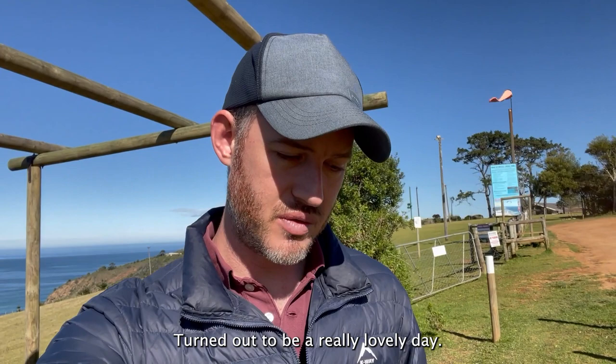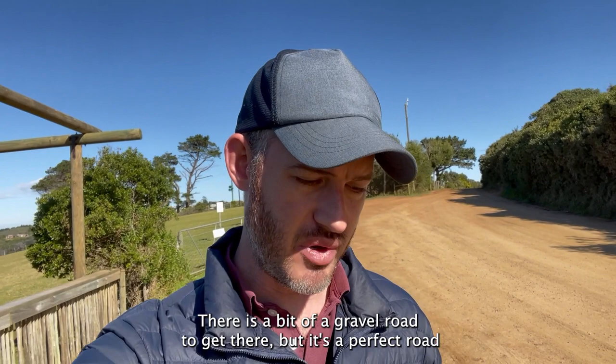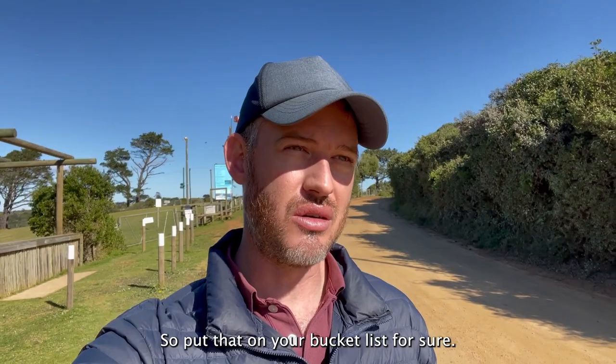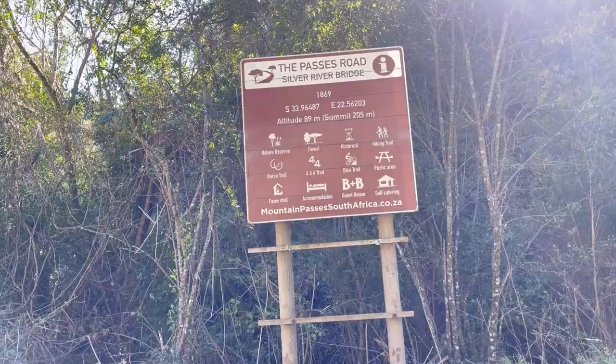There is a bit of a gravel road to get there but it's a perfect road and my car did it with ease, so there's no problems there. It's definitely worth coming out here — it's not that far, it's like 10 to 12 minutes from the town of Wilderness, so put that on your bucket list for sure.